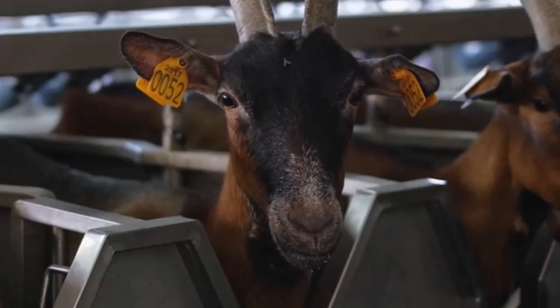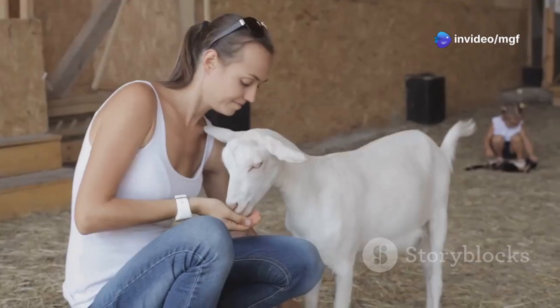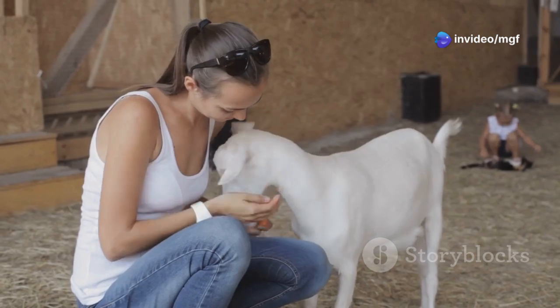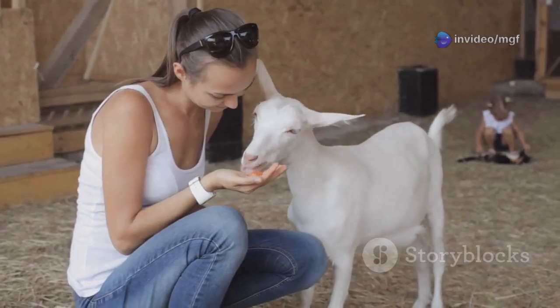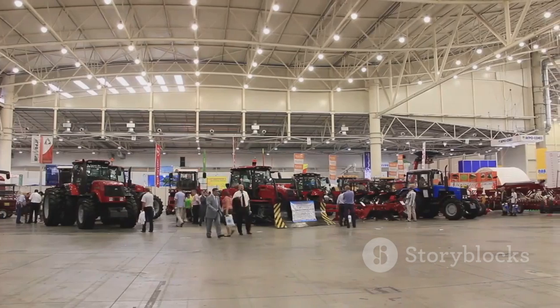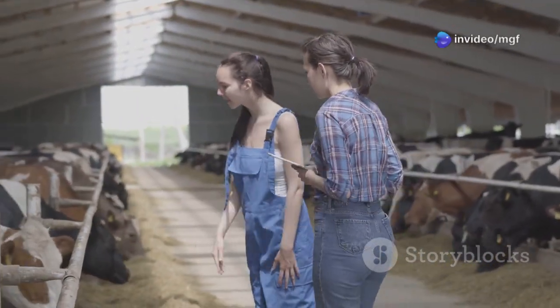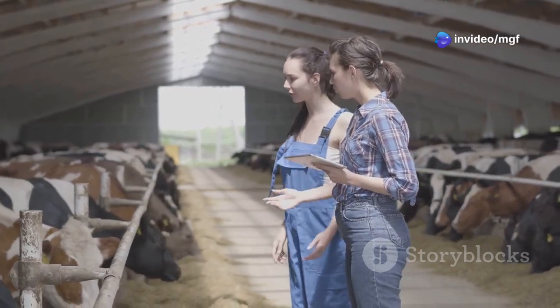With AI, you can choose bucks with specific traits such as high milk production or disease resistance. This allows you to tailor your breeding program to meet your specific goals. AI is becoming increasingly affordable and accessible to goat breeders of all sizes. There are many resources available to help you get started with AI, including training programs and equipment suppliers.